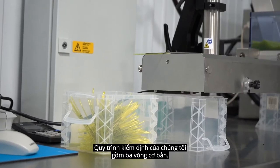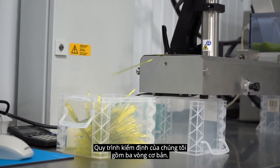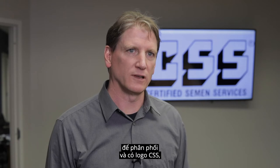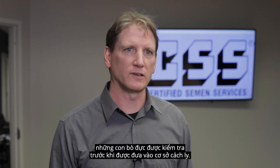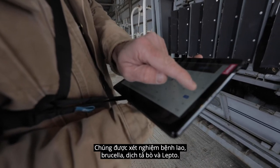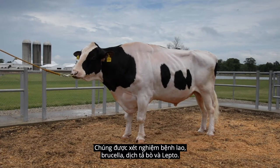Our testing protocols involve three layers of testing by the time the semen is produced for distribution bearing the CSS logo. The bulls are tested prior to entry into an isolation facility for tuberculosis, brucellosis, BVD, and lepto.